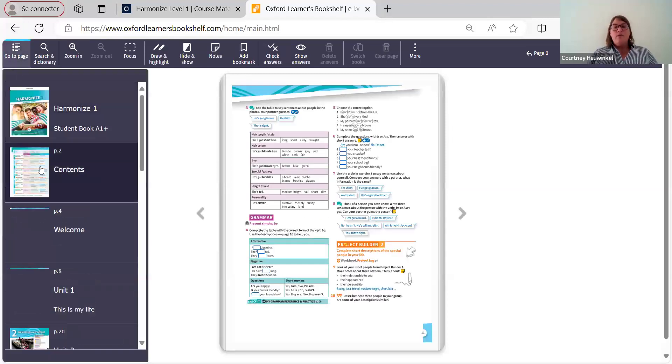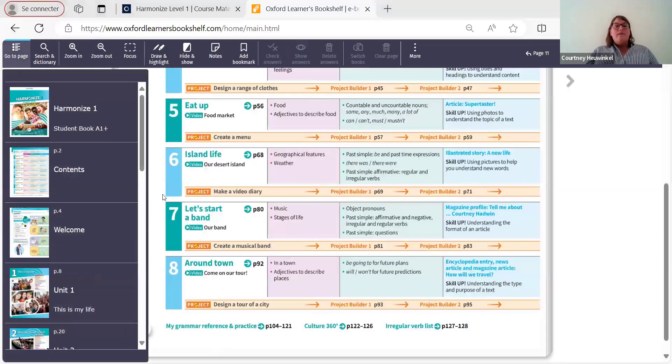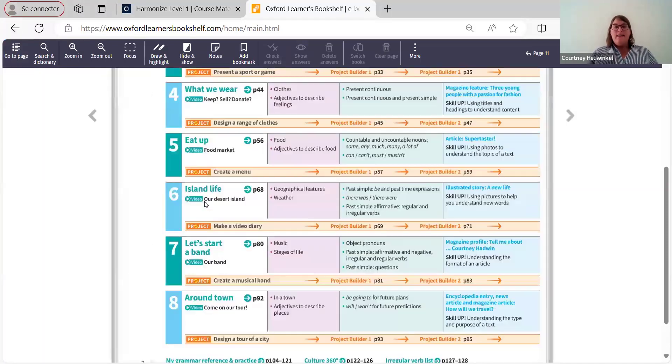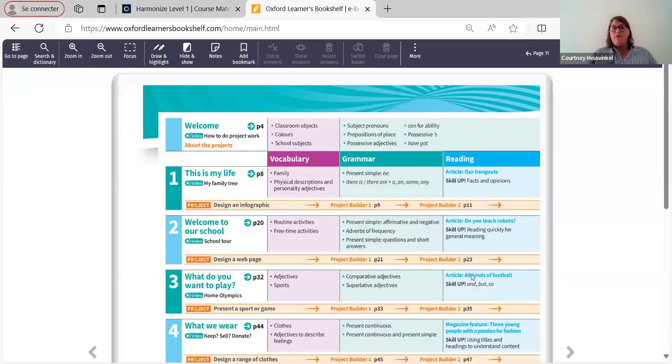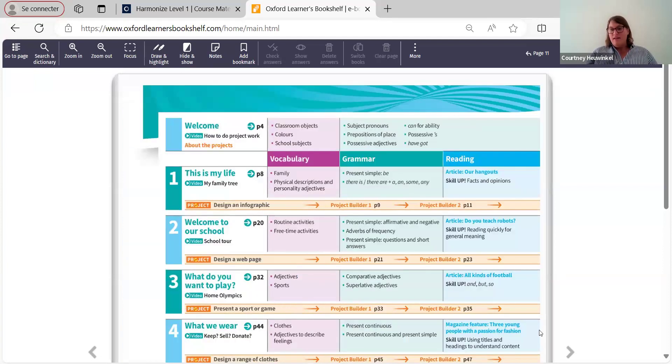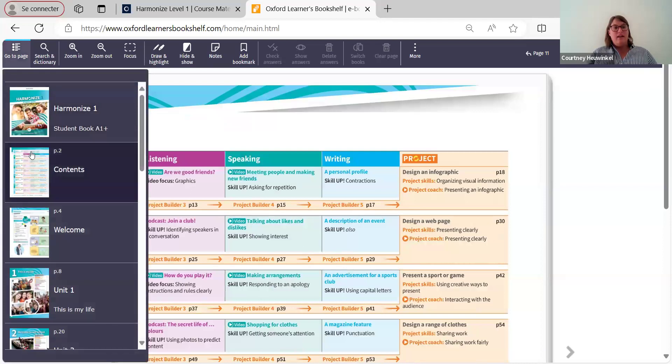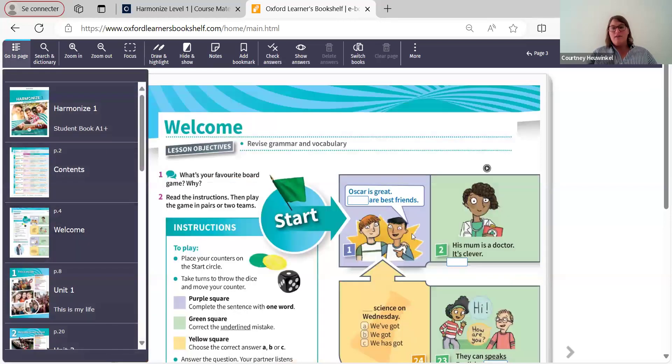So if we go to the contents, we can zoom in to give you an idea how it's set up: vocabulary, grammar, reading, listening, speaking, writing, and a project. There's also quite a bit of material for fast finishers mixed in. All the skills that you would expect to see in a secondary school course.